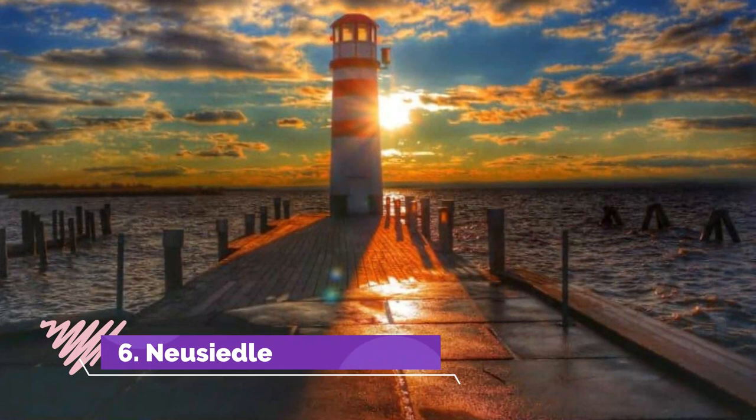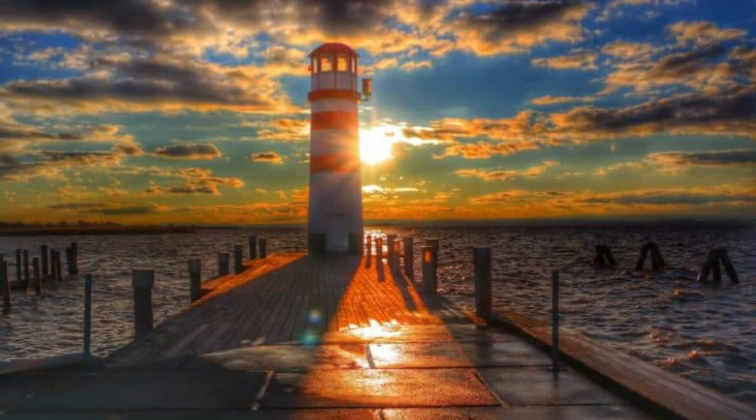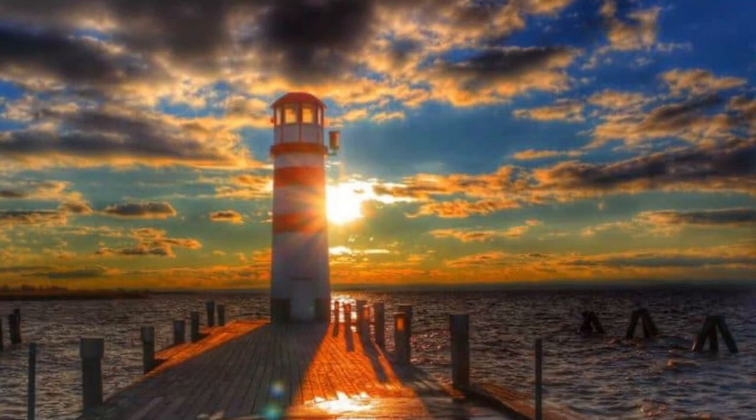Number six: Neusiedler See. The Neusiedler See lies a short distance to the east of Eisenstadt and is a fantastic area of natural beauty near the border of Hungary. The surface of the lake covers 122 square miles and is around 22 miles long. Over the years this large lake has experienced periods of drought and has completely dried up due to its low-lying bed; however, it continues to flourish and is a popular tourist destination.